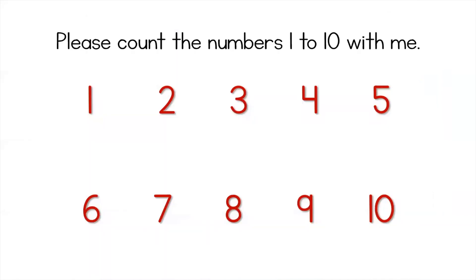Please count the numbers one to ten with me. One, two, three, four, five, six, seven, eight, nine, ten.